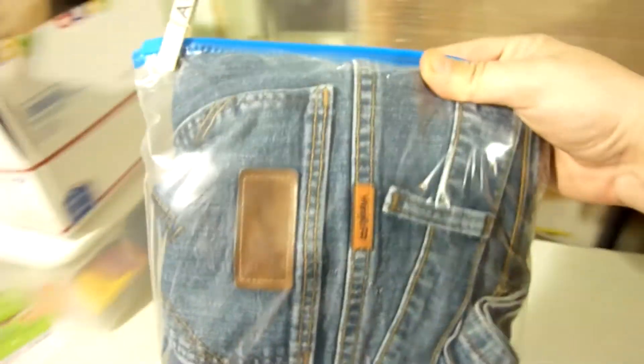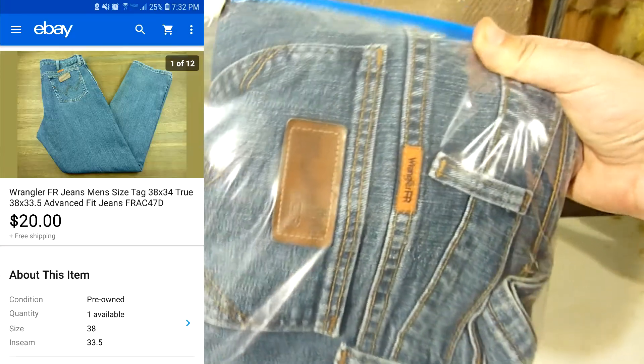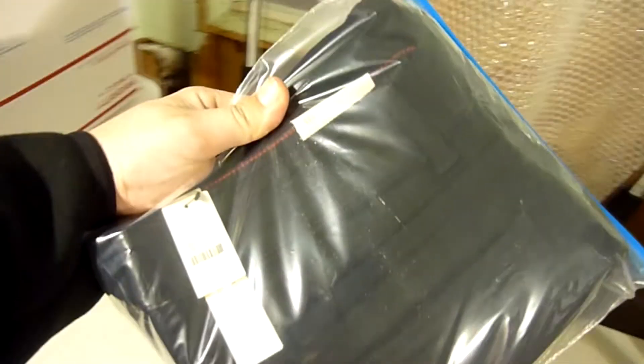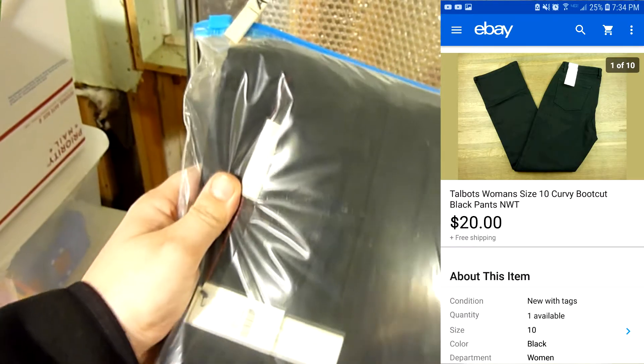I also sold another pair of Wrangler FR jeans — the fire resistant jeans — and took a best offer of $20 with free shipping. The last item we have is these women's Talbots black denim pants, new with tags. These have been in the inventory for a while, so when someone sent me a best offer of $20 I went ahead and took it. So those are the sales for today.